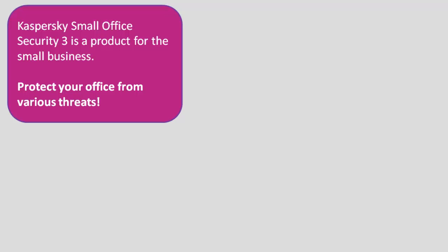Kaspersky Small Office Security 3 is a product for the small business. This solution will help you to protect your office from various threats: malware, network attacks, phishing, spam, and unsuitable content on the Internet.